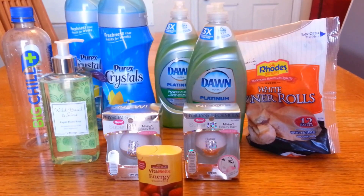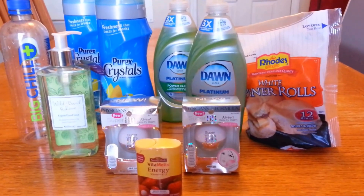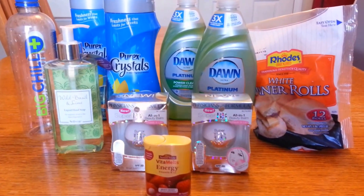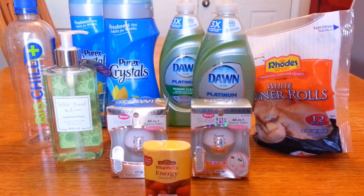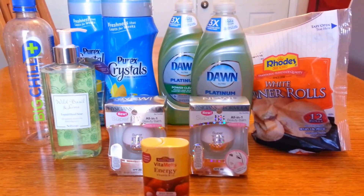Retail price for all of these items was $59.65. I spent $3.16 out of pocket and I have $7 in extra bucks, making the cost only 28 cents per item. Thank you guys so much for watching — don't forget to like and subscribe. Have a really good week, bye!